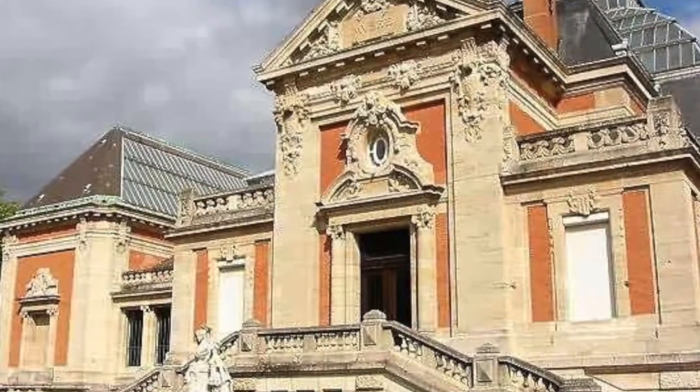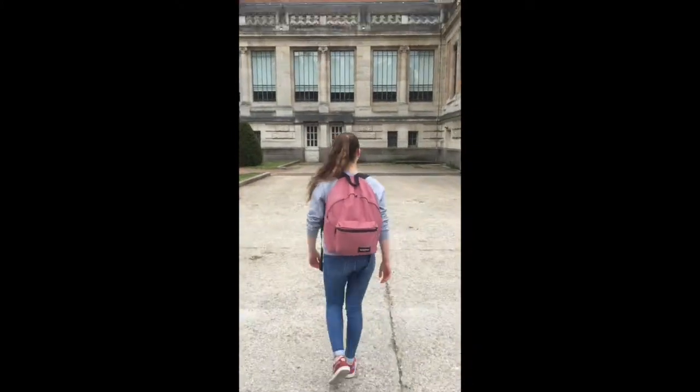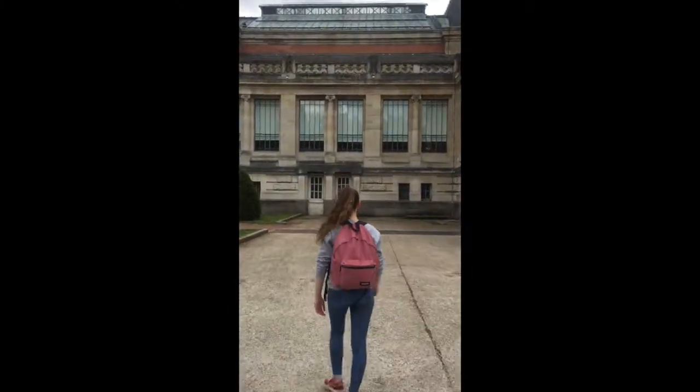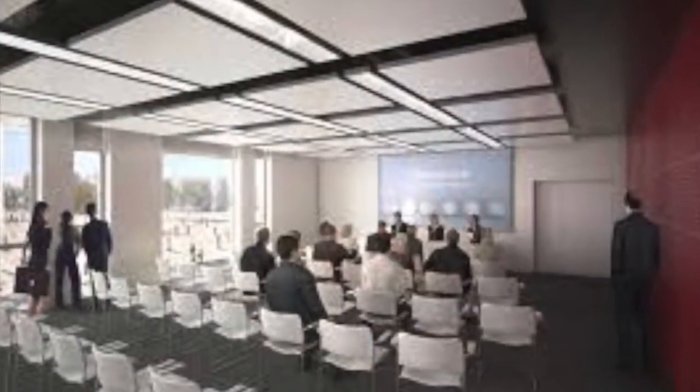Now the museum is 4,400 square meters and offers visitors all the resources of a modern museum, like a collection room, a library, and a lecture room.